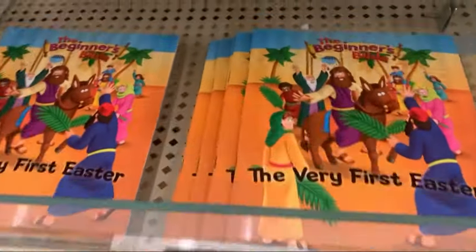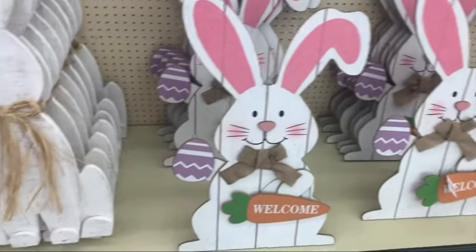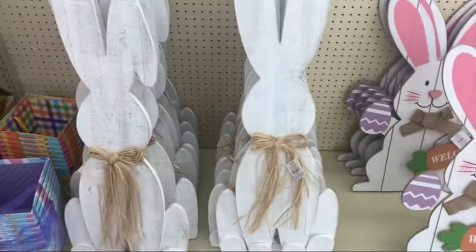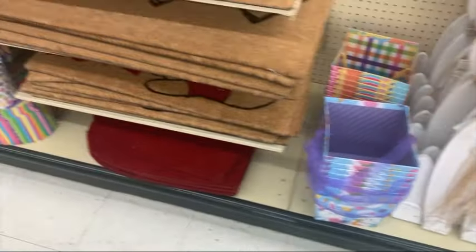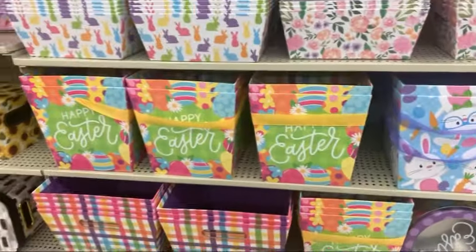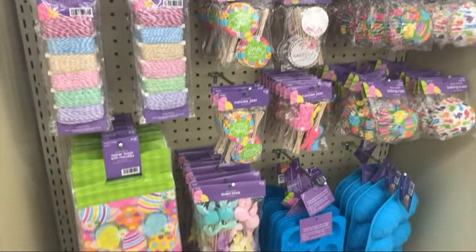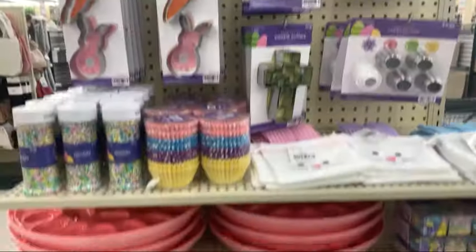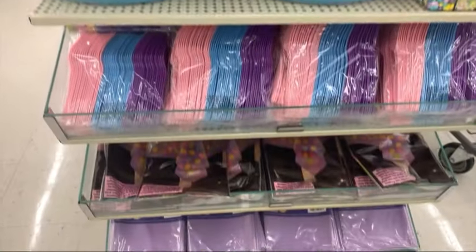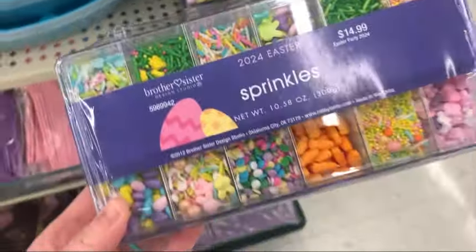Little books — it's a book that can tell the true meaning of Easter. Grass stuffers. More bunnies. These are cute little boxes, love the patterns. Easter baking type stuff and sprinkles.